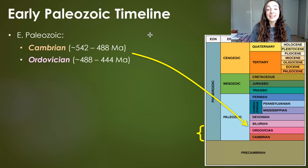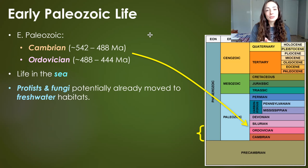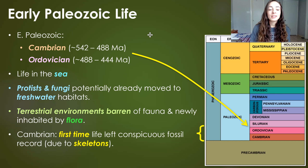Ever wish you could travel back in time to see what life on Earth was like 500 million years ago? In this video, we're going to be talking about early Paleozoic life — life that was around in the Cambrian and Ordovician periods of the Paleozoic era, which were the very first two periods, going from around 542 to 444 million years ago. At this time, most life was in the sea, with some protists and fungi potentially in freshwater and moist land areas, while terrestrial environments were mostly barren but newly inhabited by certain flora in the Ordovician.